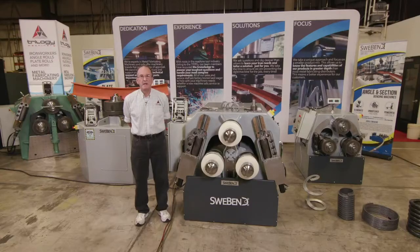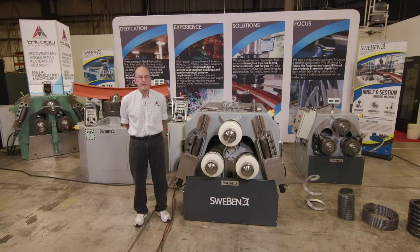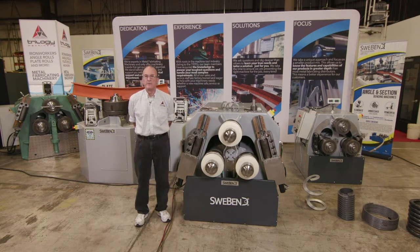Swee-Bend is a nine-year-old company that was formed in the same town of Hasselholm, Sweden where Roundo was located before Roundo declared bankruptcy and closed their Hasselholm, Sweden facility in 2016. Swee-Bend today is made up almost entirely of former Roundo employees who designed, engineered, and built the close to 4,000 Roundo bending rolls that we sold in North America prior to their bankruptcy.